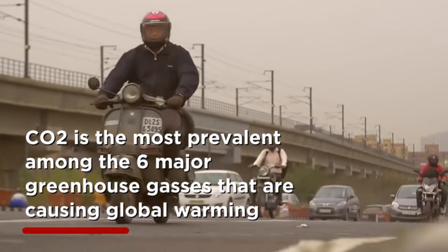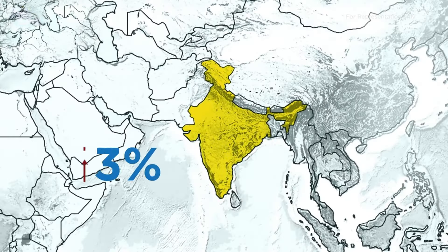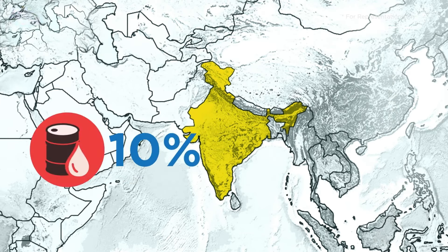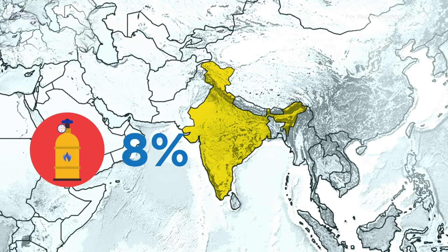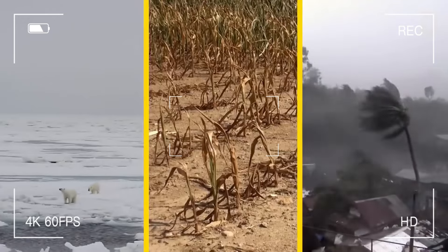Carbon dioxide is the most prevalent among the six major greenhouse gases that are causing global warming. In India, emissions of carbon dioxide are expected to increase by 6%, with a 10% increase in emissions from oil. Global warming has a really bad impact on the overall environment of the globe.